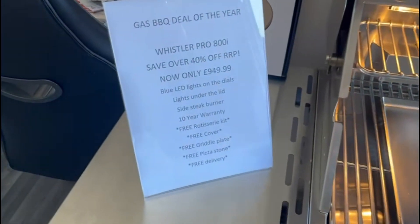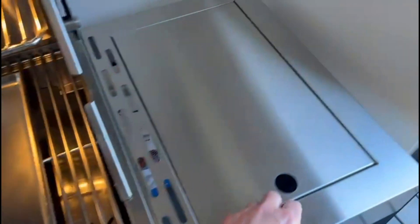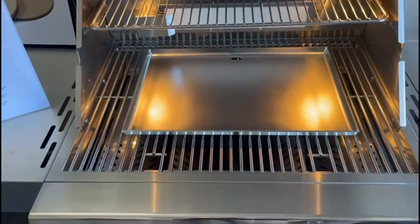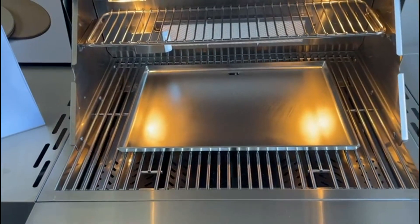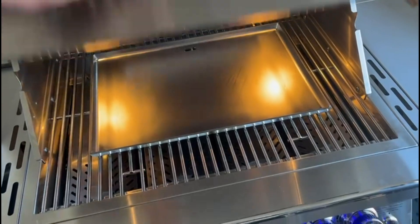It includes a side steak burner, 10 years warranty, and we're including with it a free rotisserie kit, a free cover, free griddle plate, free pizza stone, and free delivery. We'll also include a hose and regulator.